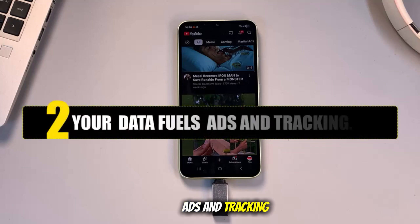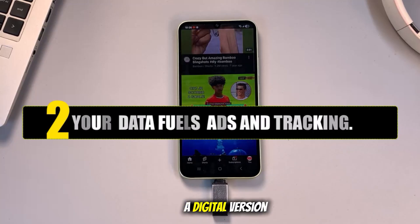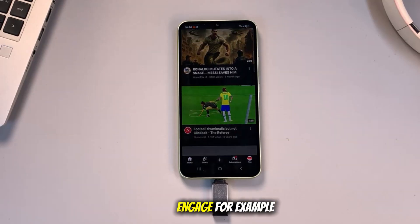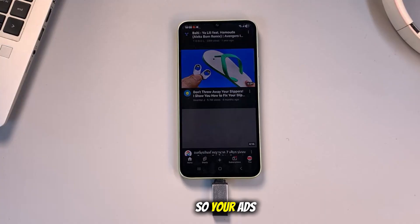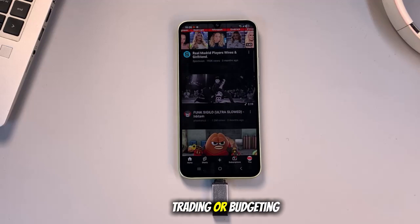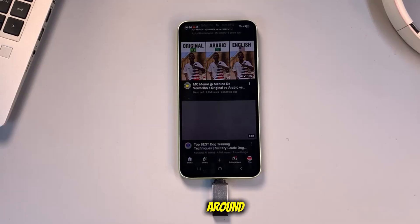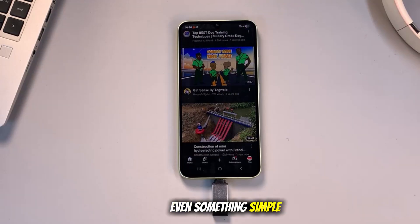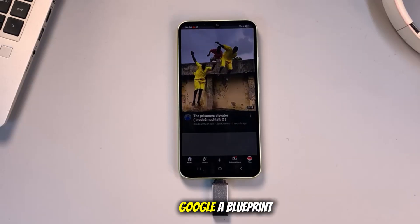Your data also fuels ads and tracking. Google doesn't just collect this data for fun — it turns it into something called an advertising profile, basically a digital version of you that Google builds behind the scenes. Every video you watch, every topic you search, every channel you engage. For example, watch a few fitness vlogs and suddenly Google assumes you care about working out, so your ads start filling up with gym memberships, protein powders, and weight loss programs. Spend time on videos about stock trading or budgeting, and you'll notice ads for banking apps, investment platforms, and even crypto exchanges following you around. Dive into parenting videos, expect baby product ads and family-related promotions. Even something simple like cooking shows can result in endless ads for food delivery services and kitchen gadgets. In short, it's like giving Google a blueprint of your lifestyle.